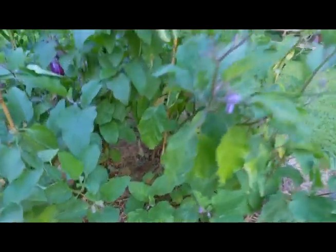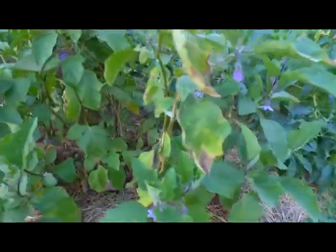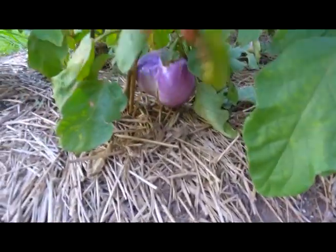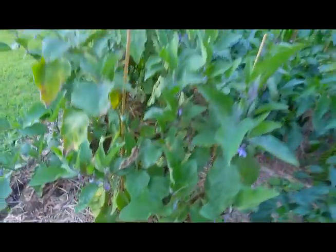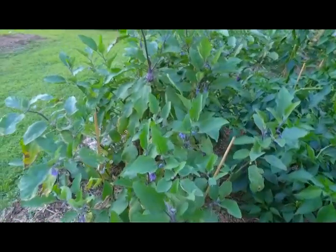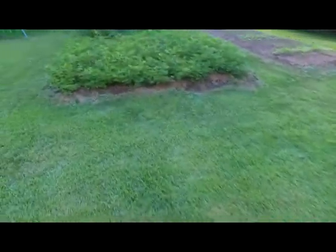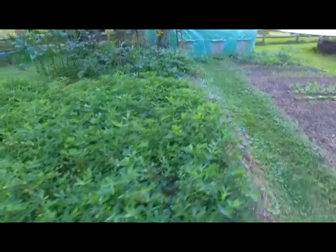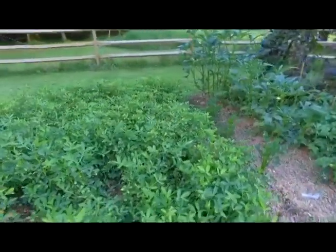Eggplants have been producing quite nicely all season long and continue to do so. Sometimes instead of purple they're yellowish, but they still taste just as nice. We've grilled many of them this season — sliced thick — and they're delicious.